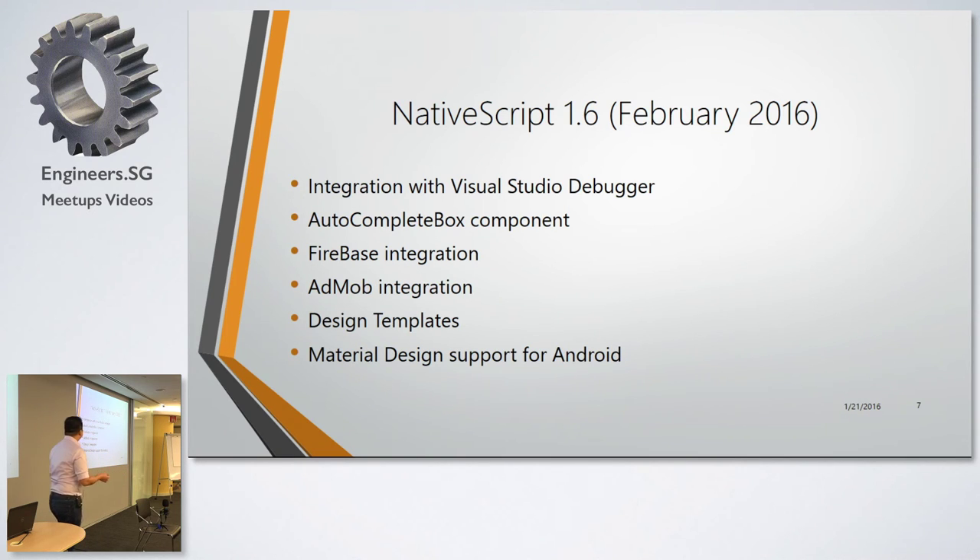Some of the things that will be included in version 1.6, coming out next month: integration with Visual Studio Debugger, the autocomplete box component, Firebase integration, AdMob integration, design templates, and material design support for Android.